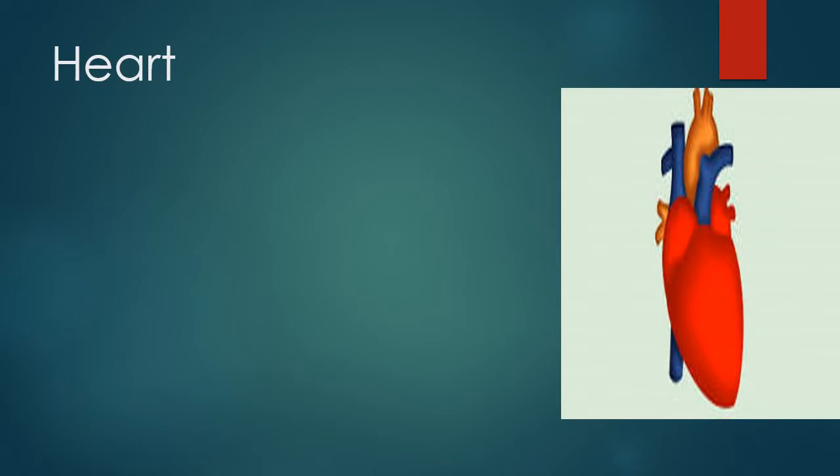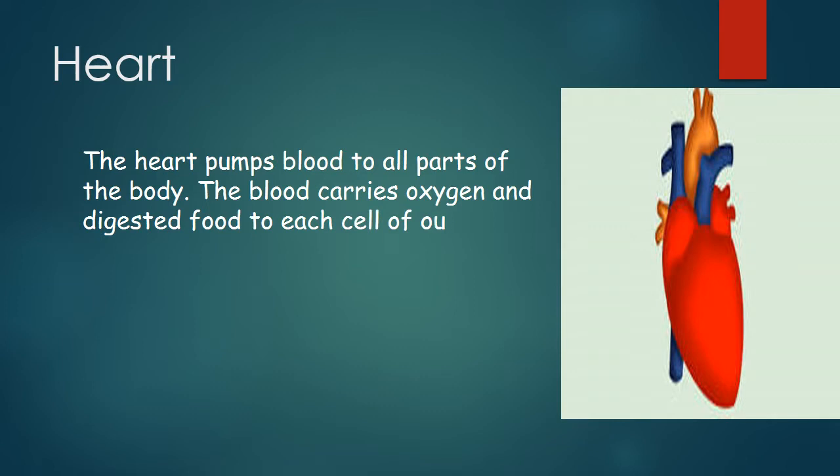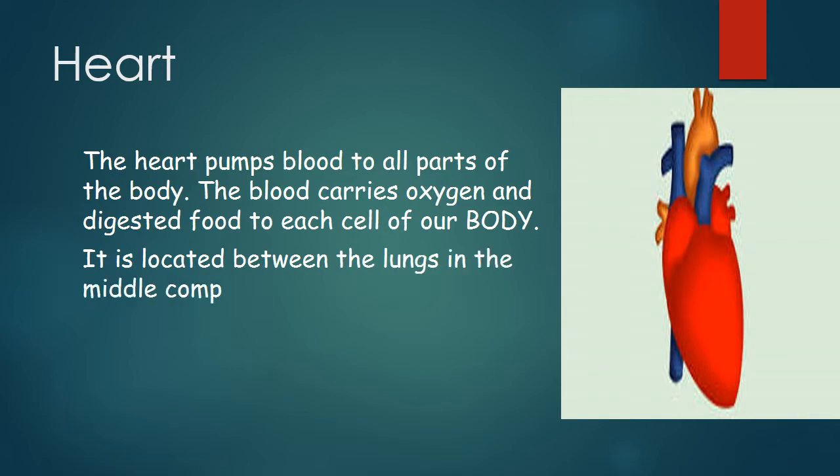The next organ is the heart. It is a muscular organ in most animals. It pumps blood through the blood vessels. Blood provides the body with oxygen and nutrients. It also helps in the removal of waste. In humans, the heart is located between the lungs in the middle compartment of the chest.